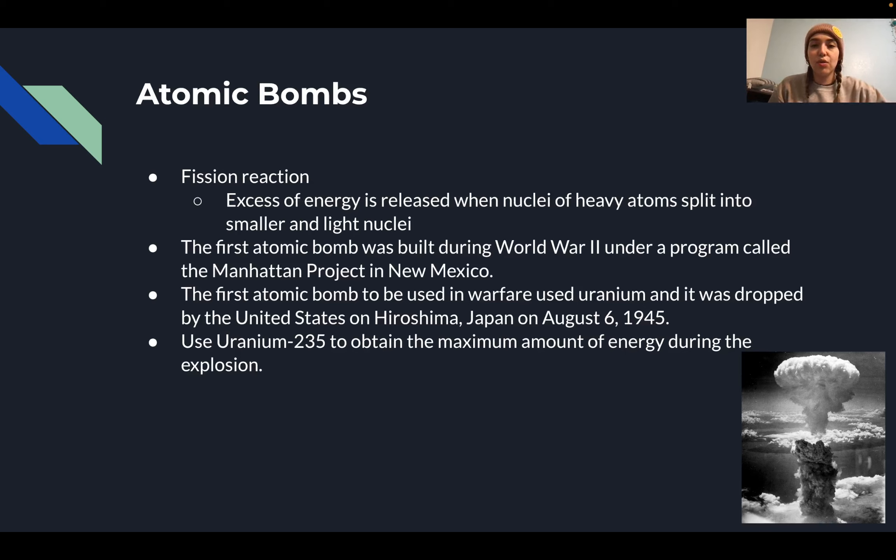Examples of fusion weapons are thermonuclear weapons, also known as hydrogen bombs. Atomic bombs are powered by fission reactions. The way this works is that an excess of energy is released when nuclei of heavy atoms split into smaller and lighter nuclei. The first atomic bomb was built during World War II under a program called the Manhattan Project in New Mexico.